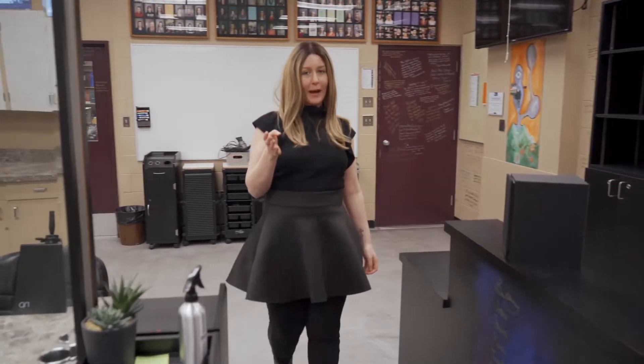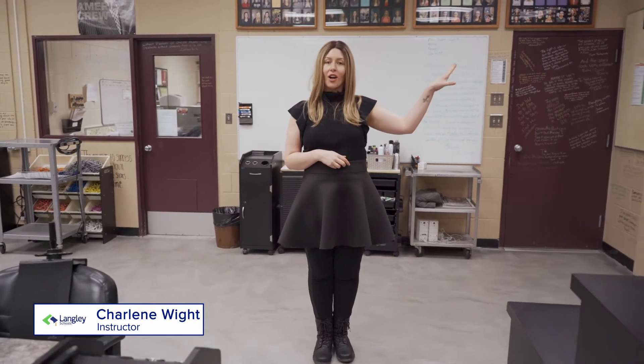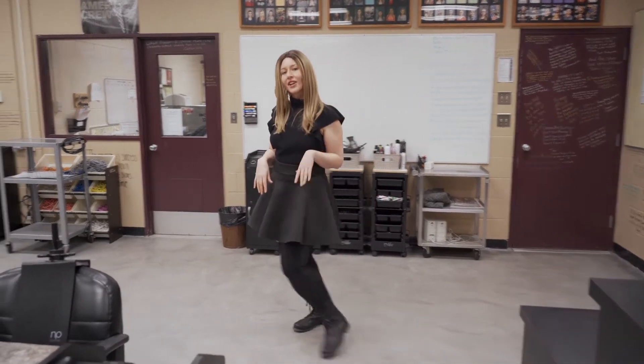Thanks for stopping by and welcome. I'm going to show you a tour of this cosmetology lab. Across the hall we have our classroom where we do theory, and here is where we do practical. So let's get started.